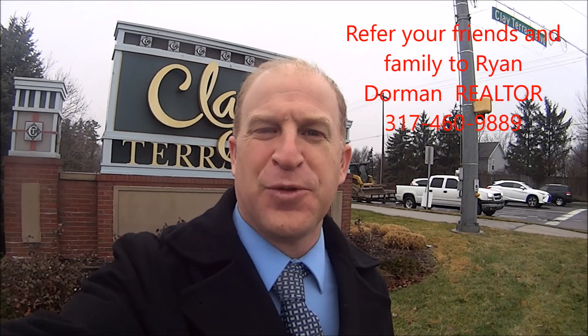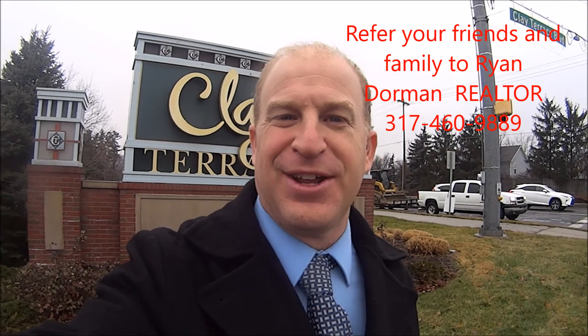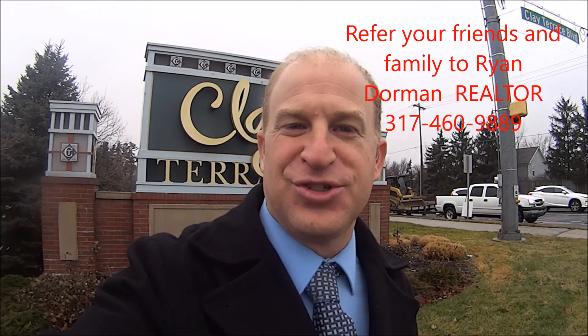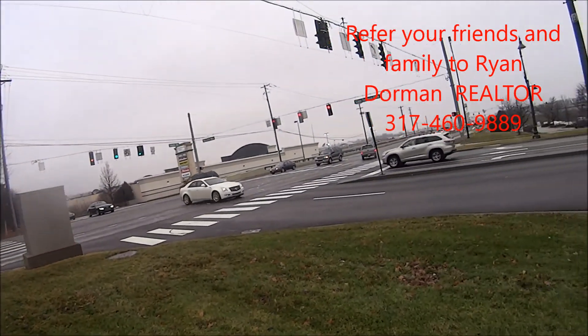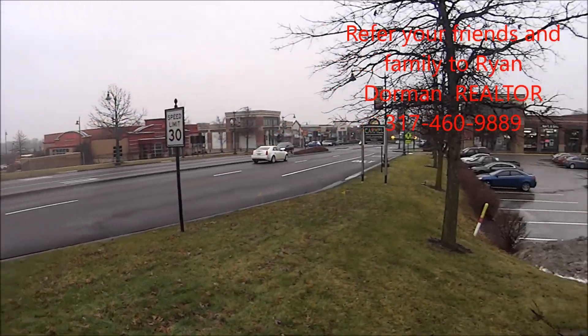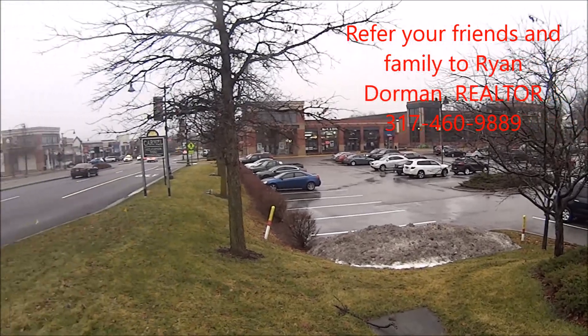Hi, I'm Ryan Dorman with RE-MAX. How are you? I am so excited to be at Clay Terrace today to show you this great shopping mall here at 146 on Clay Terrace Boulevard near US 31. So we're gonna go for a walk down the sidewalk here and check it out.